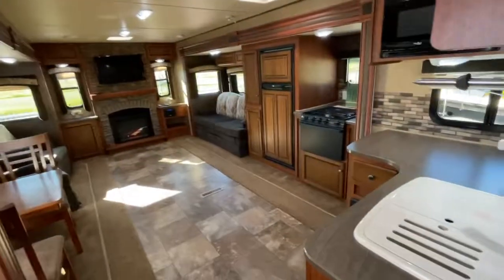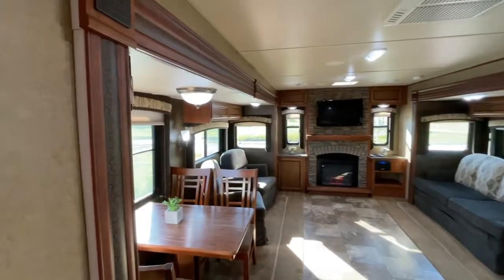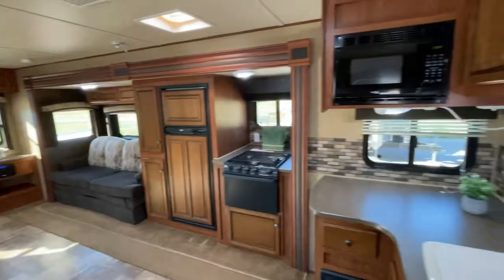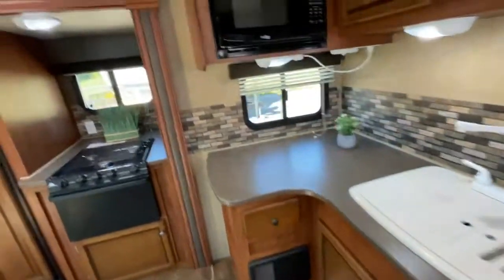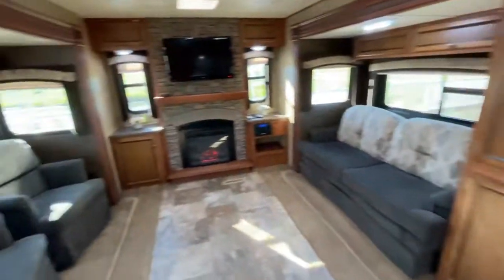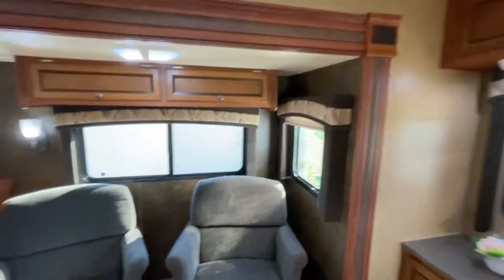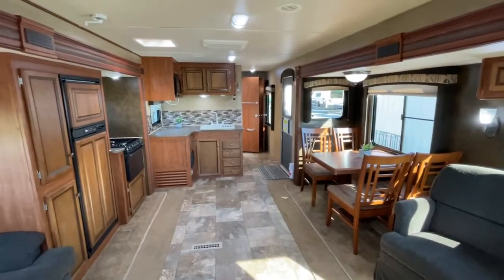If you're interested in this trailer you can give me a call. My name is Clayton, I'm the owner of Stony RV in Stony Plain, Alberta. You can reach me anytime on my cell phone at 780-777-8134. You can also call the shop direct at 780-968-3333. Thanks again for taking the time to watch our video.